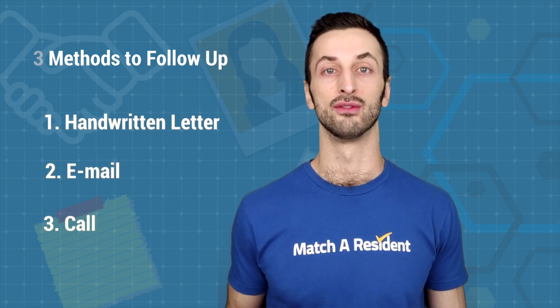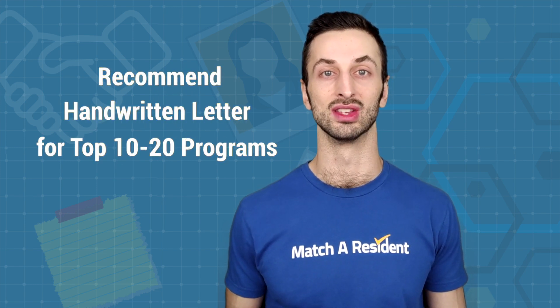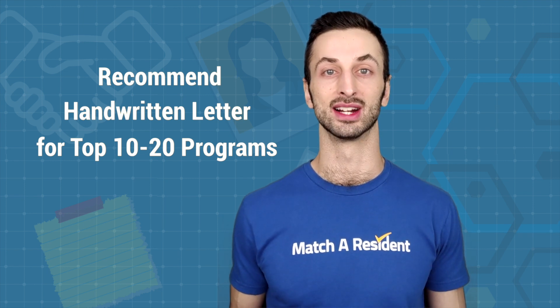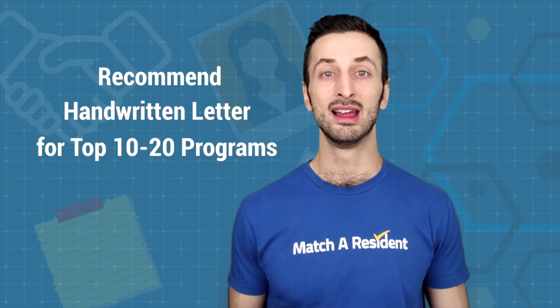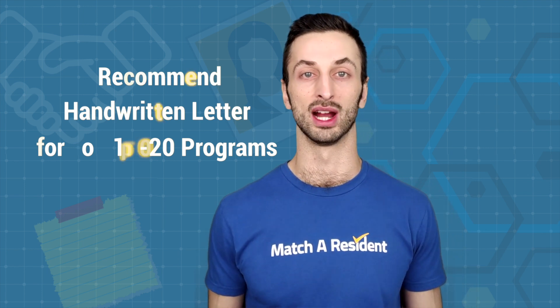Our Match a Resident recommended method is for handwritten letters. Obviously you can't write handwritten letters to all the programs that you've applied to, so we recommend picking your top 10 or 20 programs that you really want to make a great impression for.